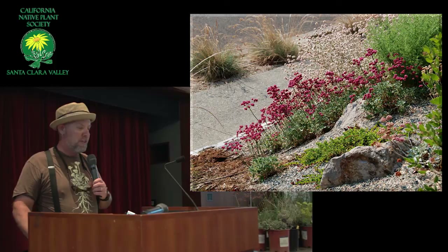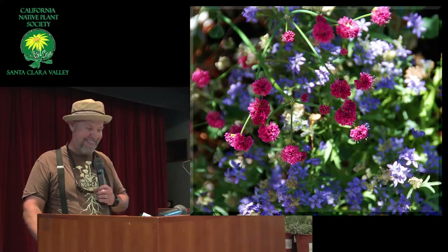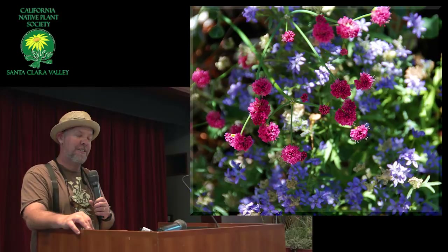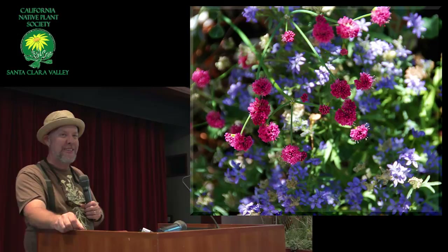Can I say something about parvifolium — which is cliff buckwheat? It seeds like a son of a gun. So if you aren't careful, you'll end up with a lot of them in your yard. Rather than try to weed out all the seedlings, just wait until your yard has just a few giant plants, and then it's very easy to remove them, because not all of them survive — only a few will survive. They do weed themselves out pretty easily.